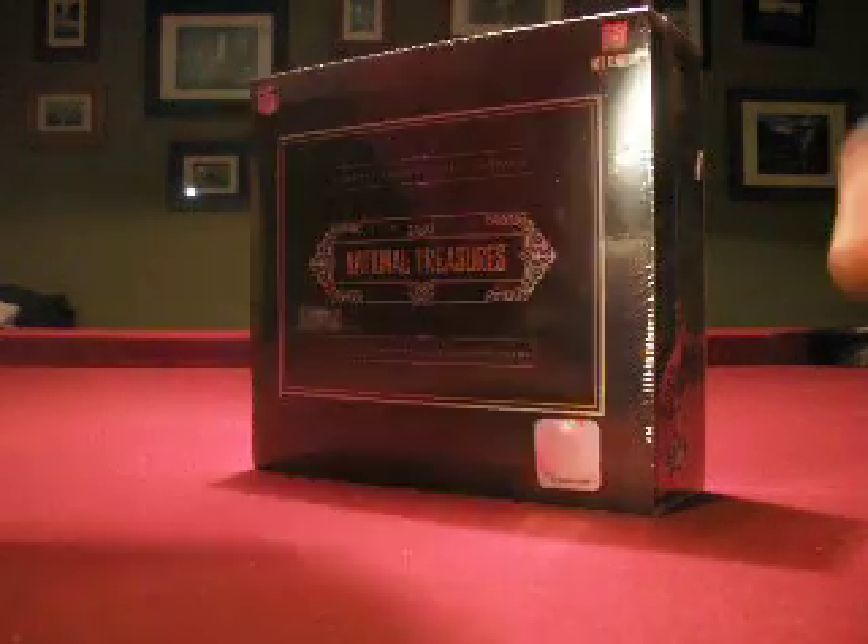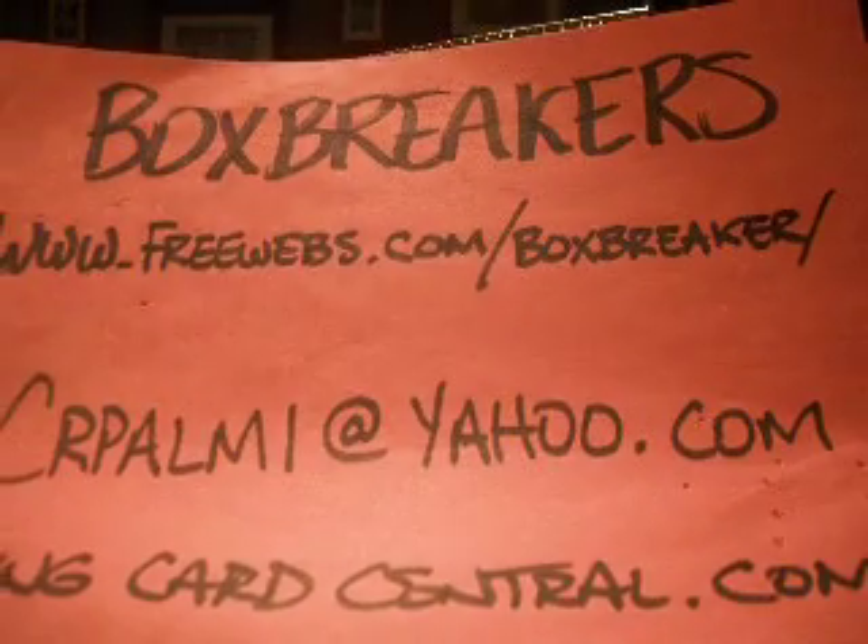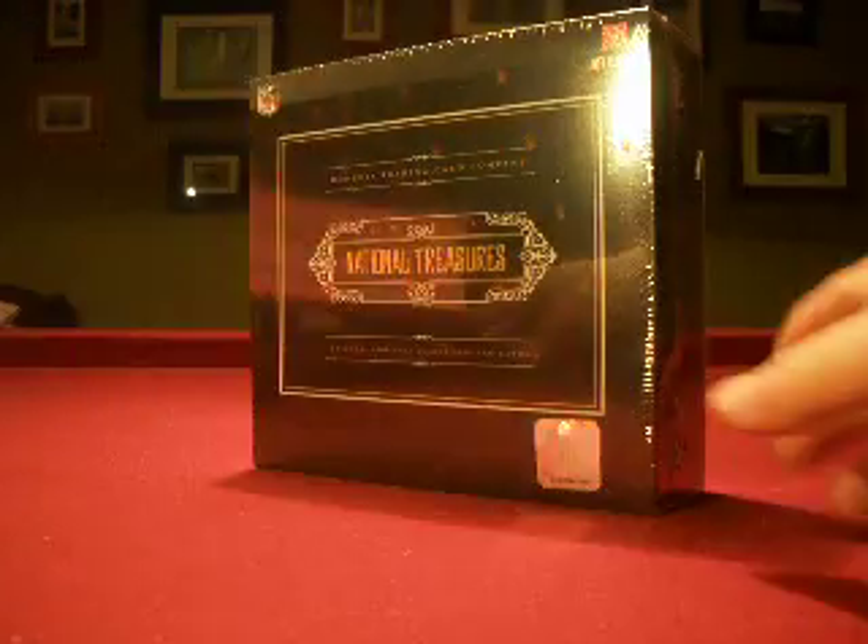Hello again everybody, welcome back to the Box Breaker's Big Break. Your information one more time: prewebs.com slash boxbreaker and crpalmy at yahoo.com.